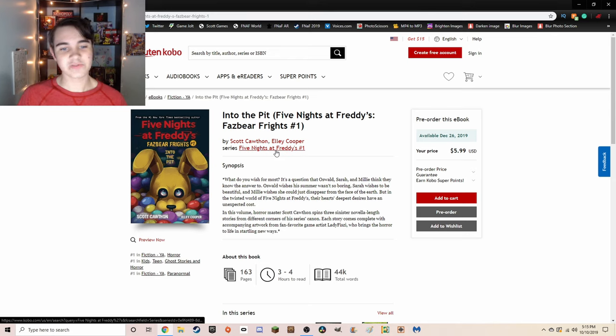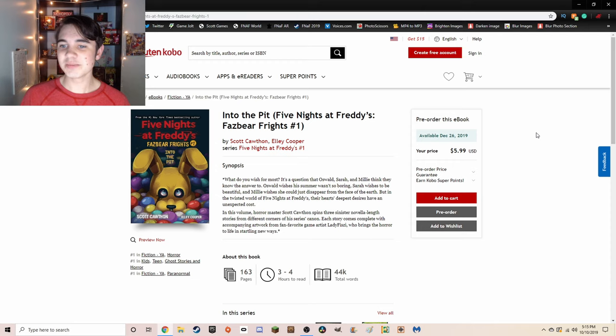In our series, Five Nights at Freddy's, by Scott and Ellie Cooper, we have the description which we've already been over. If you missed our analysis of the Into the Pit cover and description, it'll be linked down below. The price for these books always seems to change from site to site — on this one it says $6. Available the day right after Christmas, December 26th of 2019, which is only about two and a half months away, so mark your calendars.